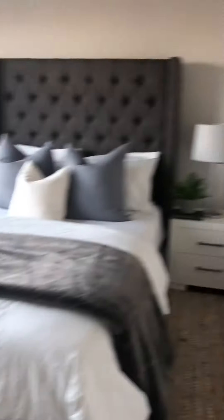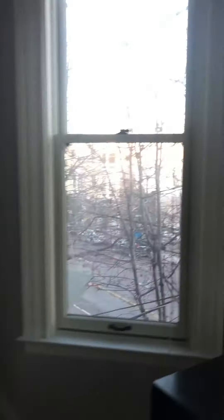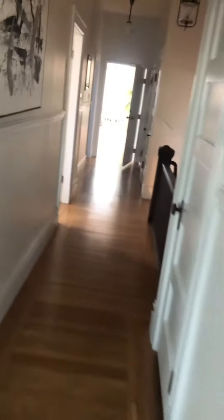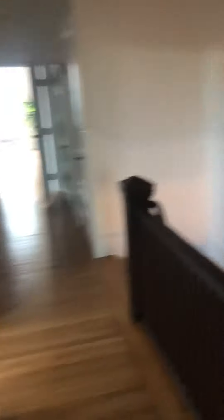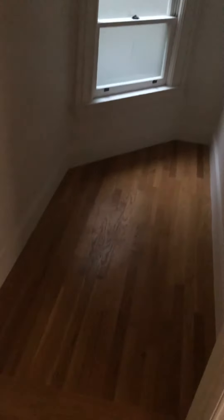Another closet. About the same size. Nice little view of the street. Little closet. If you got a nephew that's a wizard, loves to do magic, perfect room for him.